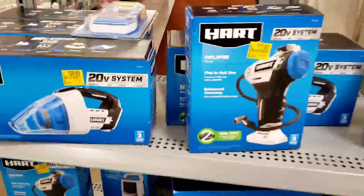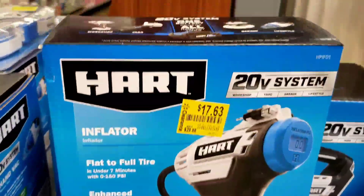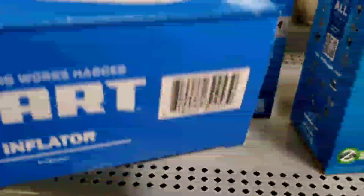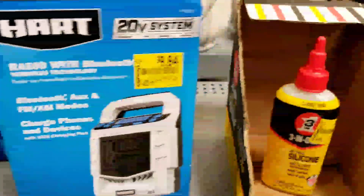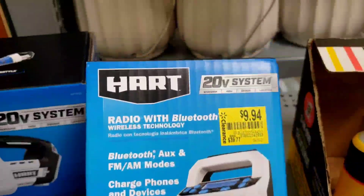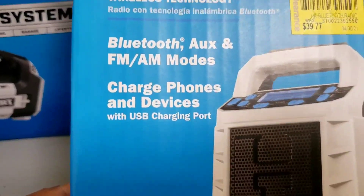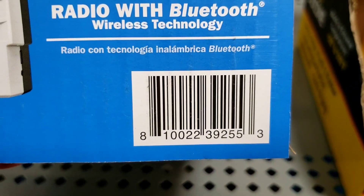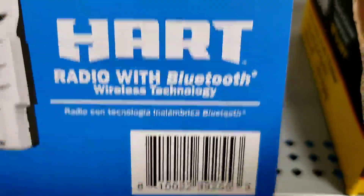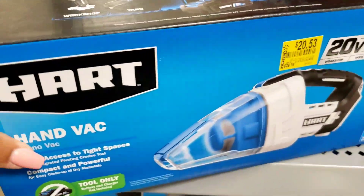Hey, what's up guys, welcome back! Let's get into it. The Hart products right now are on clearance — we have a handbag, an inflator, fans, and tools. Here is the barcode to the inflator. This is a radio with Bluetooth, you can charge your phone and everything, it's $9.94, it was like 40 bucks. This is the second store — the other store had a lot of tools but my phone was about to die so I couldn't record.